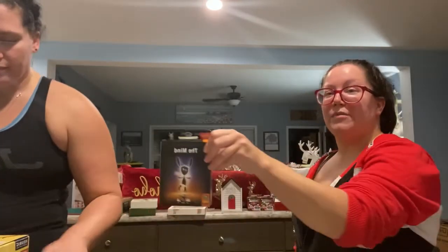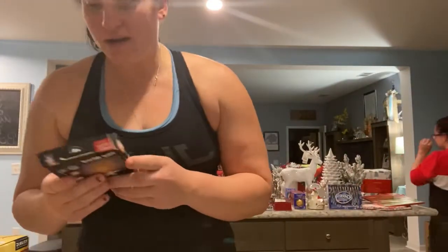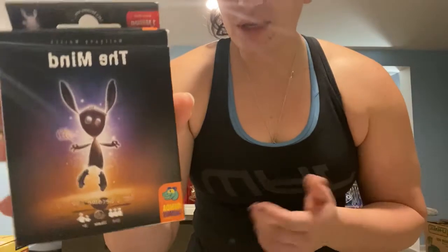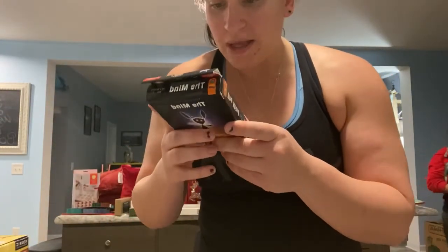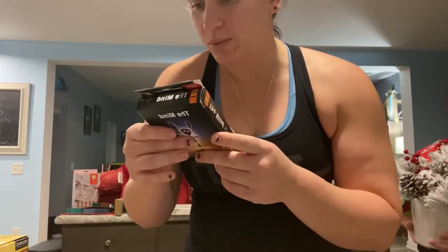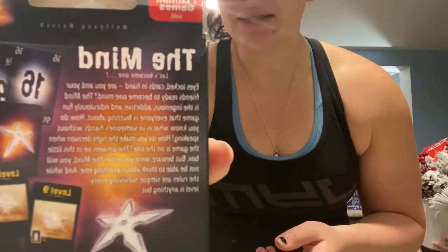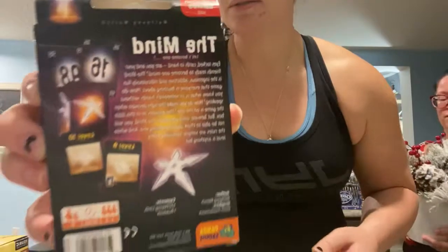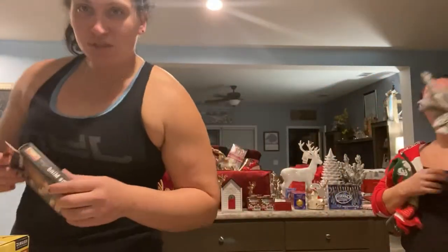She found this card game called The Mind while we were roaming around. It looked really cool — it's for two to four players. Just reading the back looked really cool and intriguing. Check it out. We're going to try and play it, and maybe we'll come back and let you know what we thought.